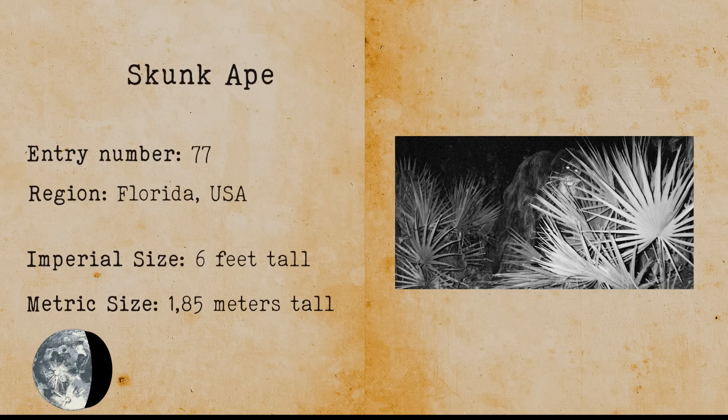Skunk Ape. The Skunk Ape is a large bipedal and humanoid-looking ape that has been sighted in the Everglades National Park in Florida. This could very well be an undiscovered ape species.